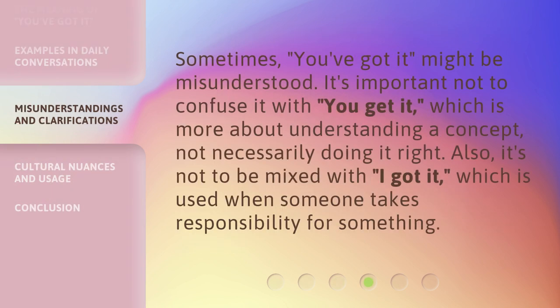Sometimes 'You've Got It' might be misunderstood. It's important not to confuse it with 'You get it,' which is more about understanding a concept — not necessarily doing it right. Also, it's not to be mixed with 'I got it,' which is used when someone takes responsibility for something.